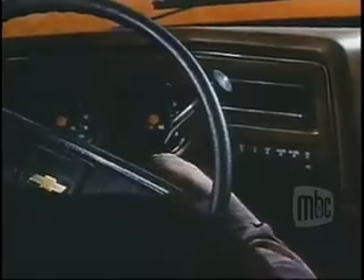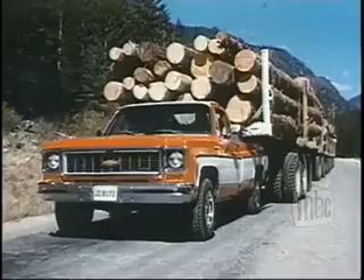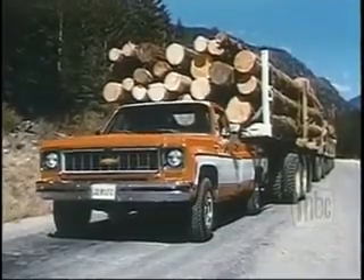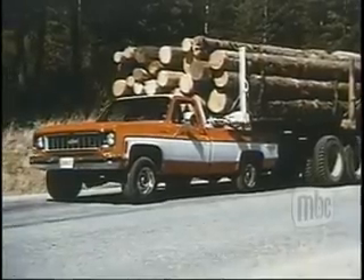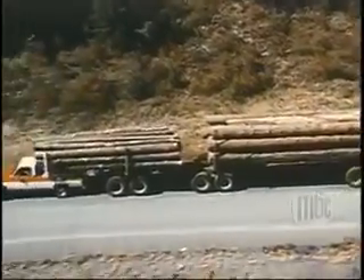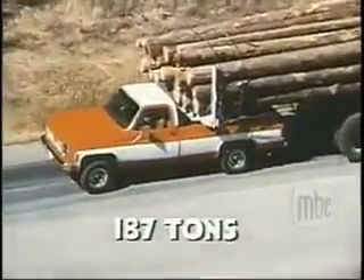Watch. They're moving. Our three-quarter ton Chevy Cheyenne is actually pulling 187 tons on this level road.